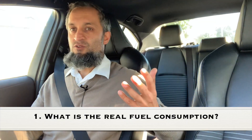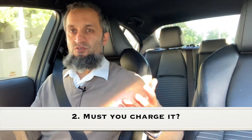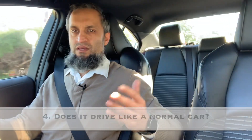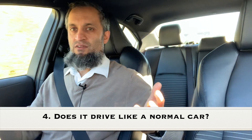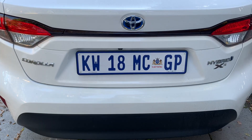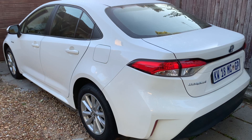The five points I'm going through are: what is the real fuel consumption you will get in a hybrid car; must you charge it; what is the battery warranty — that is a very big concern; does it drive like a normal car; and it has a lot of features that normal cars have which tend to be overlooked. I'm driving a Toyota Corolla sedan — not the Cross, not the hatch — the 1.8 XR, top of the range, priced at 548,200 rand.